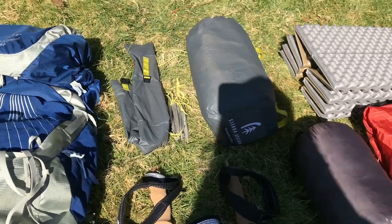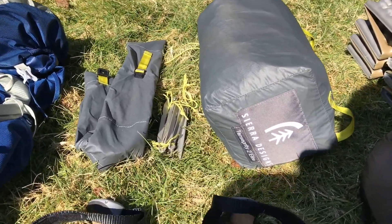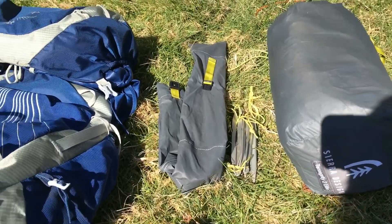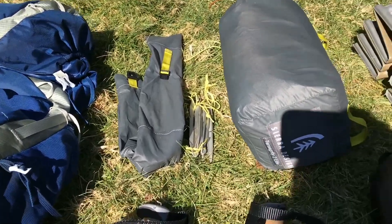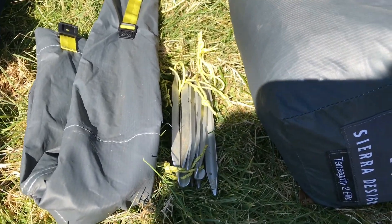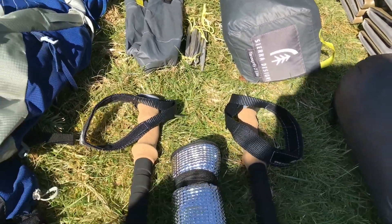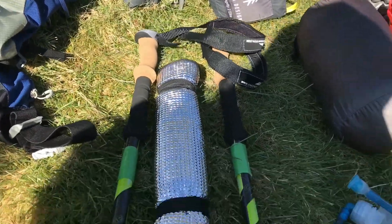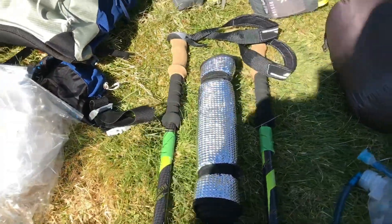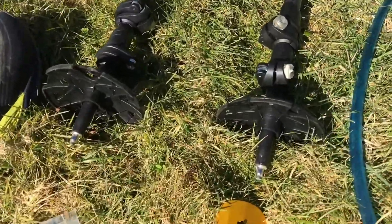This is our shelter — it's the Sierra Designs Tensegrity II. It has one little pole and stakes; I think there's nine stakes, kind of a lot like the MSR Groundhog stakes — they're really really good. It's a trekking pole tent, so we have these Cascade Mountain Tech trekking poles. I have little snow baskets on there just in case.